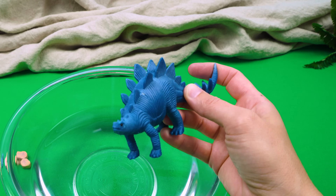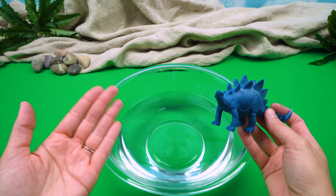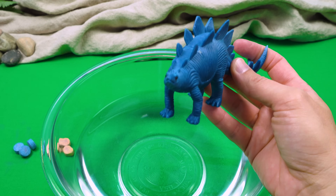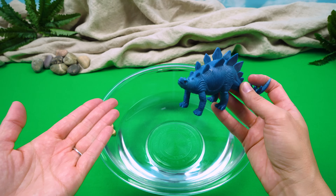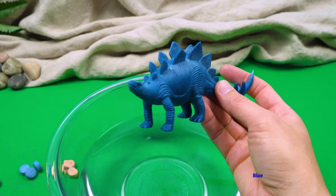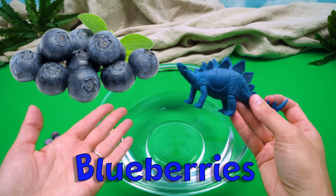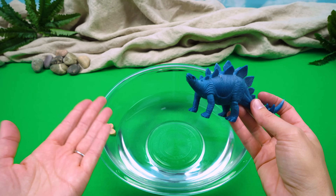Wait, it's still not changing colors. I know what the problem might be - it's so close to snack time. Let's name a snack that matches the color that you want the water to be. That's a good idea. I am hungry. All right, Stegosaurus, can you name a snack that is the color blue? Well, I do love blueberries. Blueberries are a great snack and they're the color blue. All right, Stegosaurus, let's drop a color tab in and see if it'll change colors now.